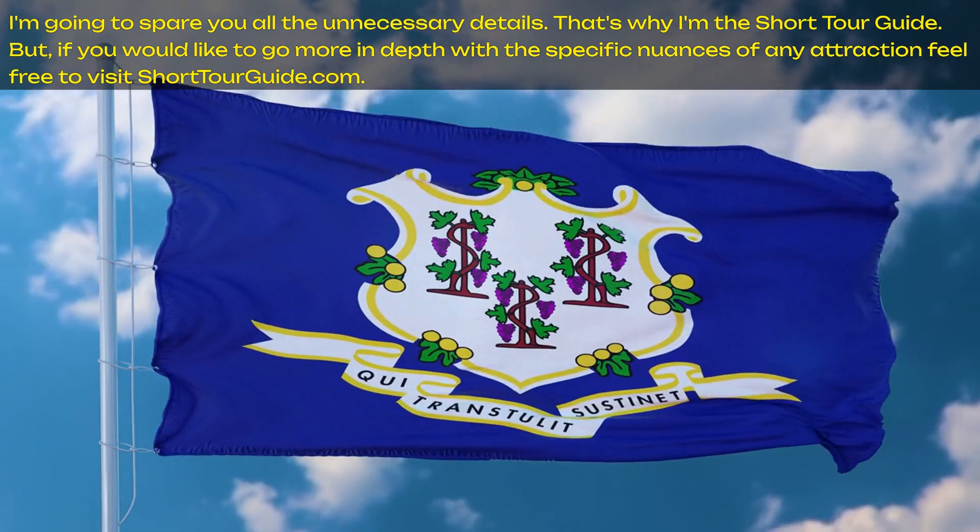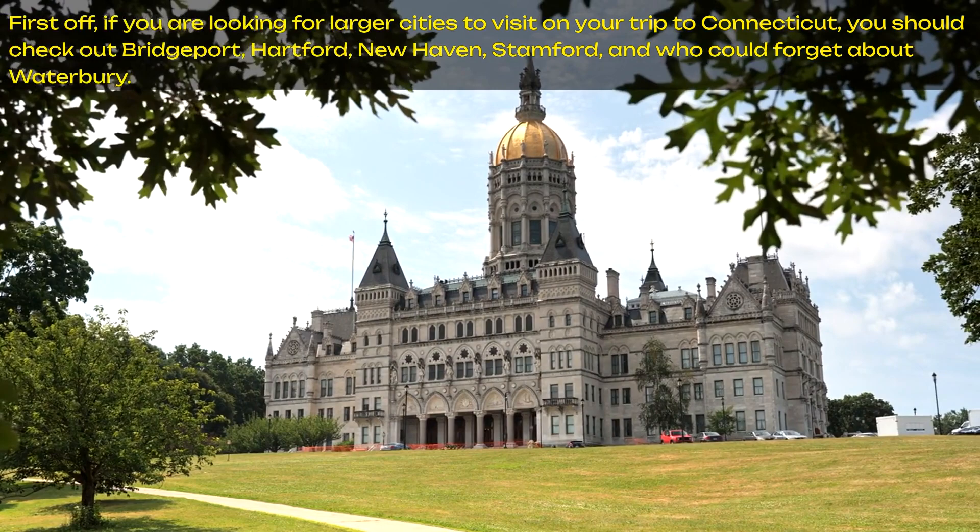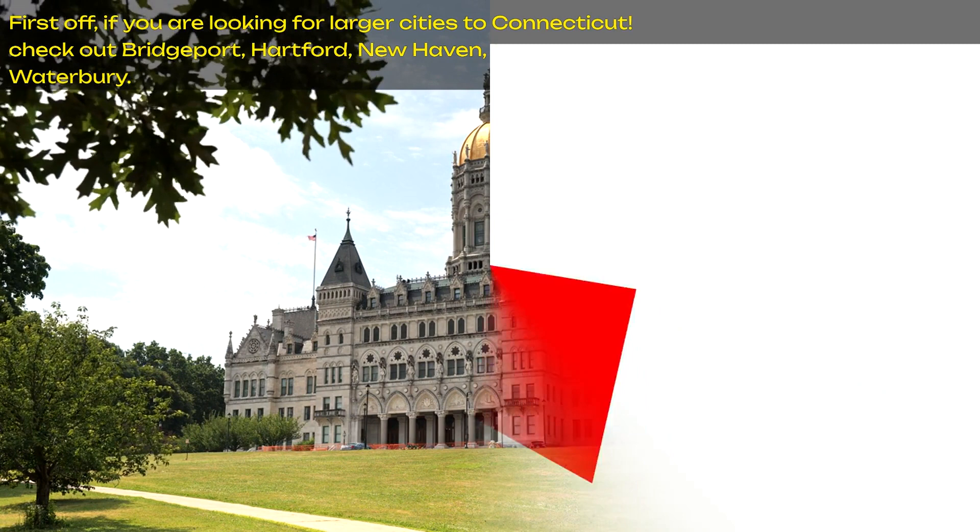First off, if you are looking for larger cities to visit on your trip to Connecticut, you should check out Bridgeport, Hartford, New Haven, Stamford, and who could forget about Waterbury? Now let's get into the 10 best things to do in Connecticut.